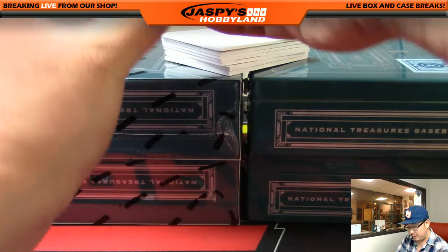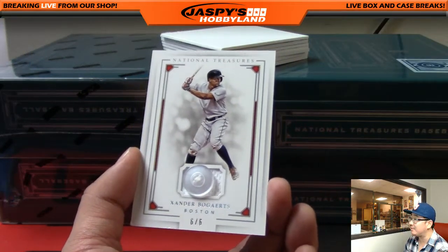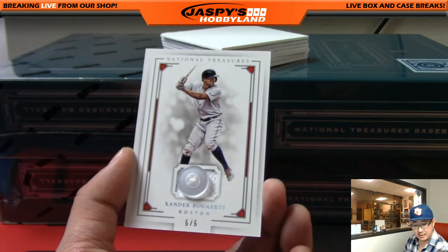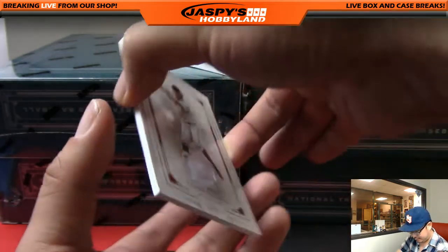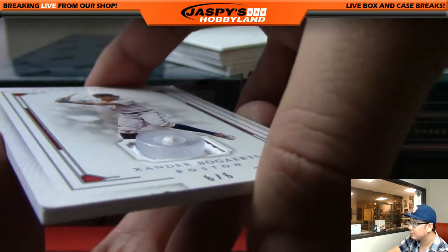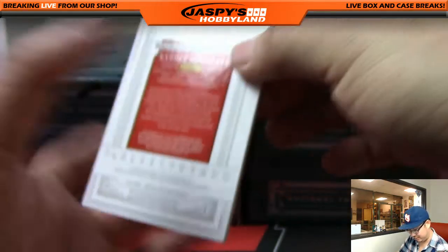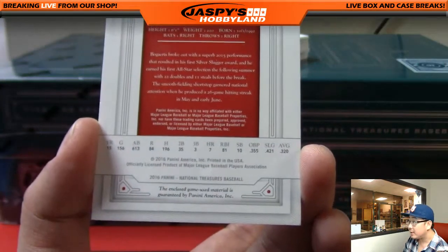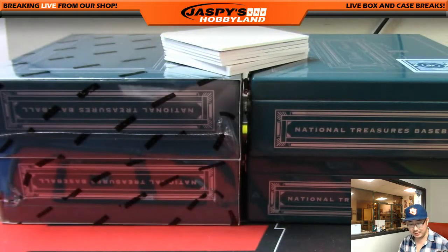And a button — right on the button — Xander Bogaerts, 6 out of 6. Red Sox, Mike Koontz with the Red Sox. Check that out, that's pretty cool. That's his button right there — game used material. Xander Bogaerts had a nice season. Nice one, Mike Koontz.